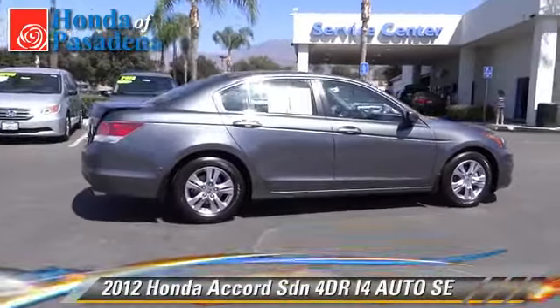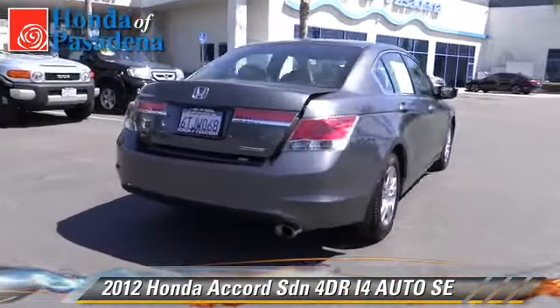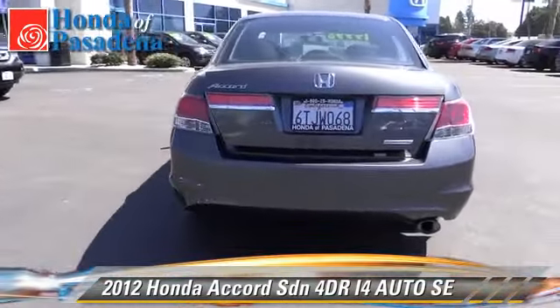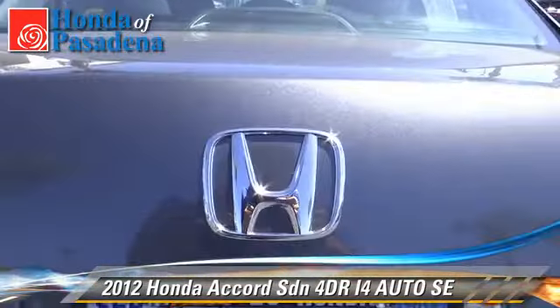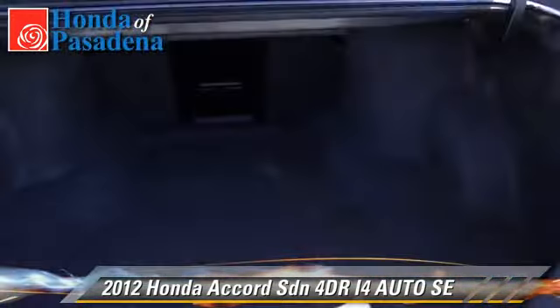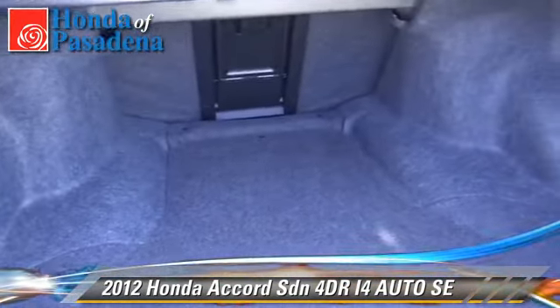The 2012 Honda Accord SE with an automatic transmission. This sedan, with fewer than 20,000 miles on the odometer, is well equipped. This Honda features dual front airbags, alloy wheels, and tilt wheel.